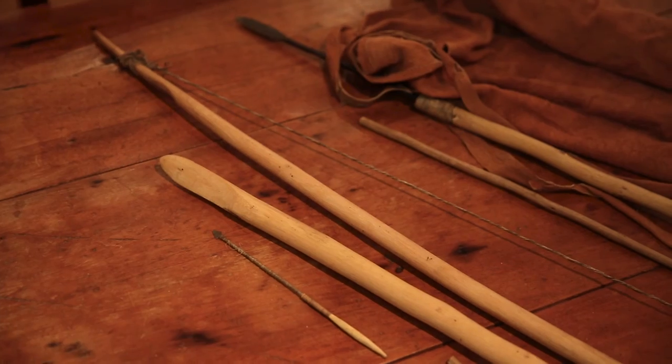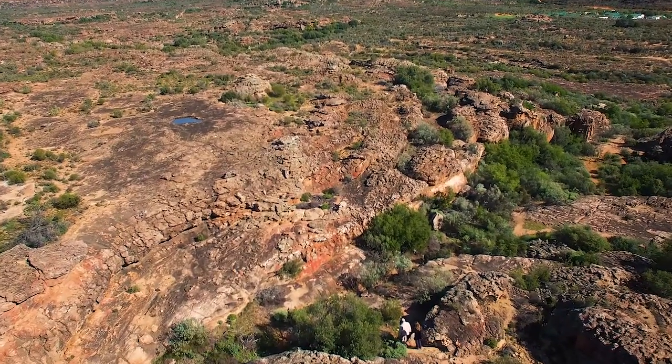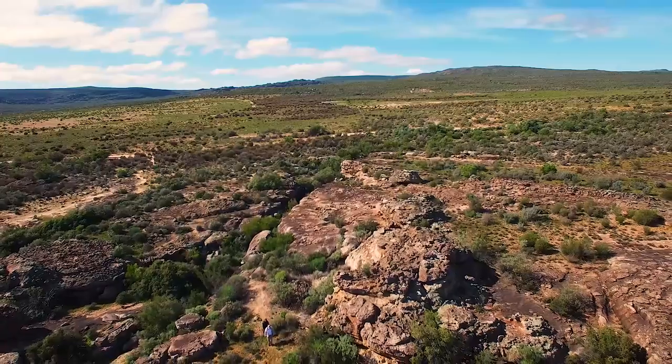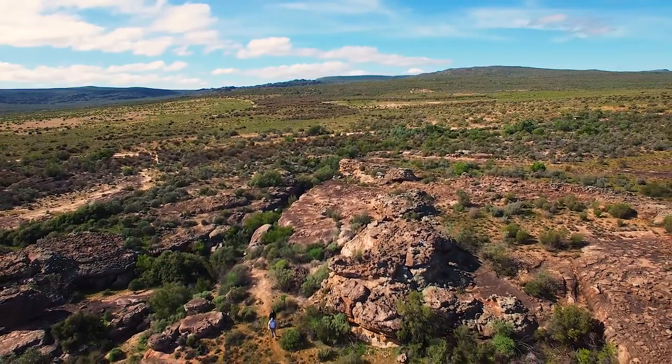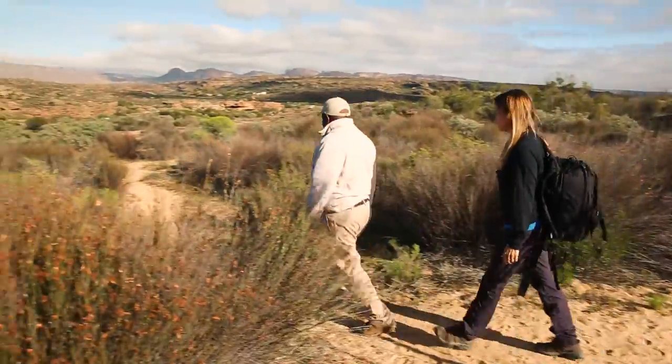The San people, well known as the hunter-gatherers, have been in this area around about 1,000 years up to 10,000 years ago. The rock art we see here from the San people isn't just about telling their stories — it is about their spirituality as well.